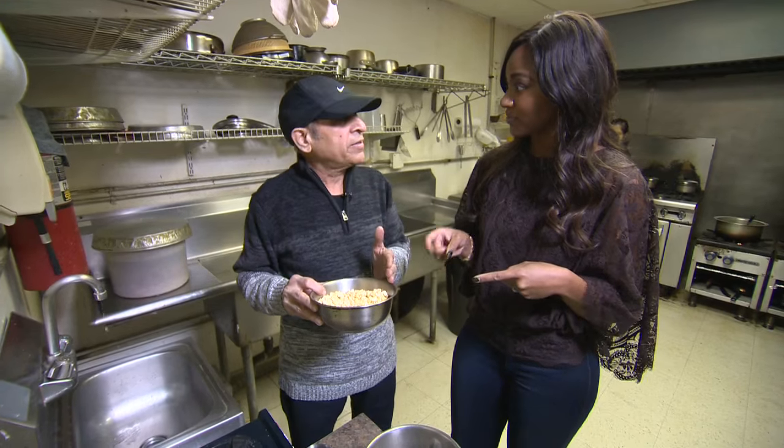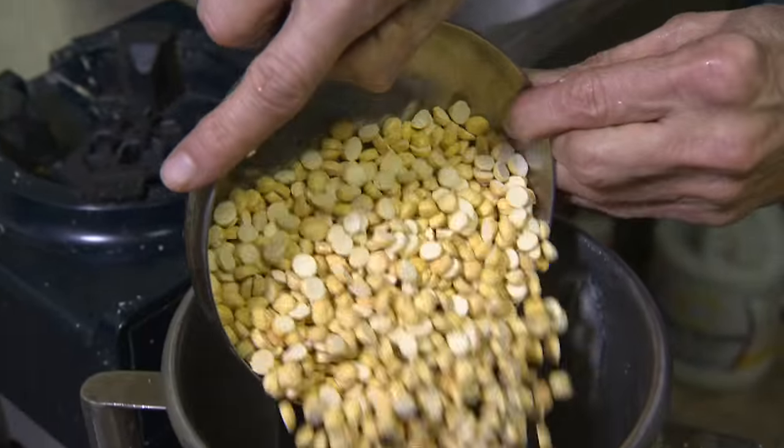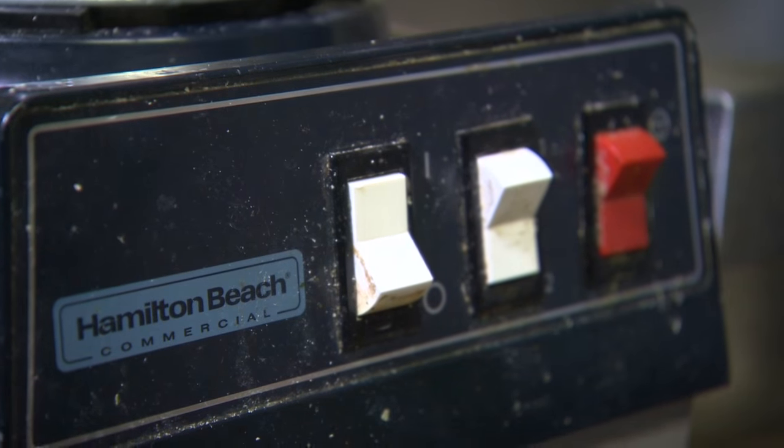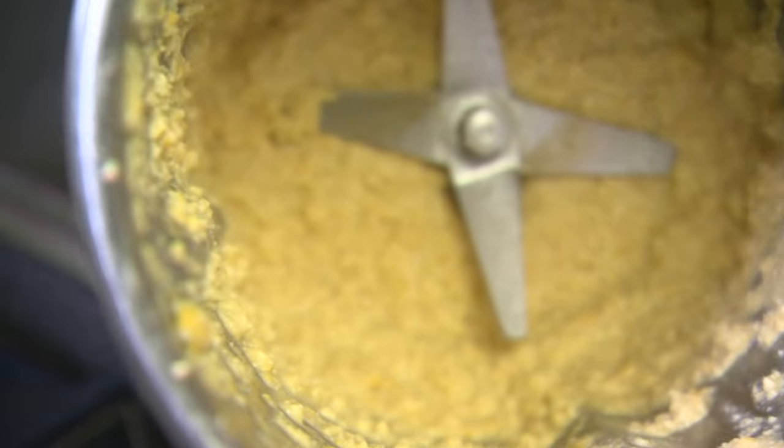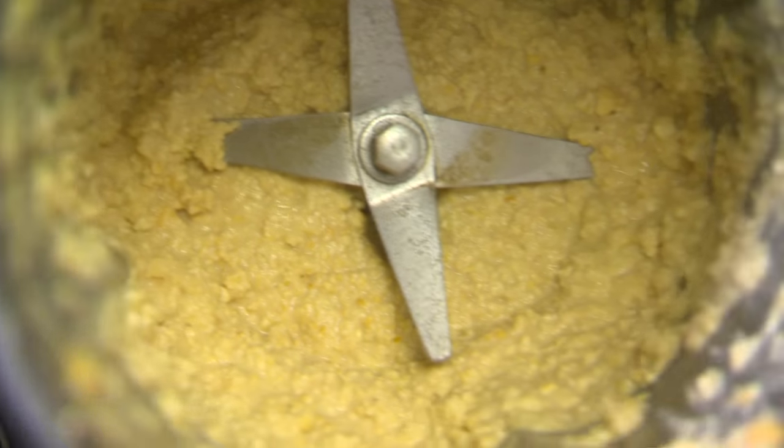This is the main ingredient: split chickpeas — blend it with water. This has to sit overnight so it will ferment. But you have some that's been sitting overnight, ready for us to use.